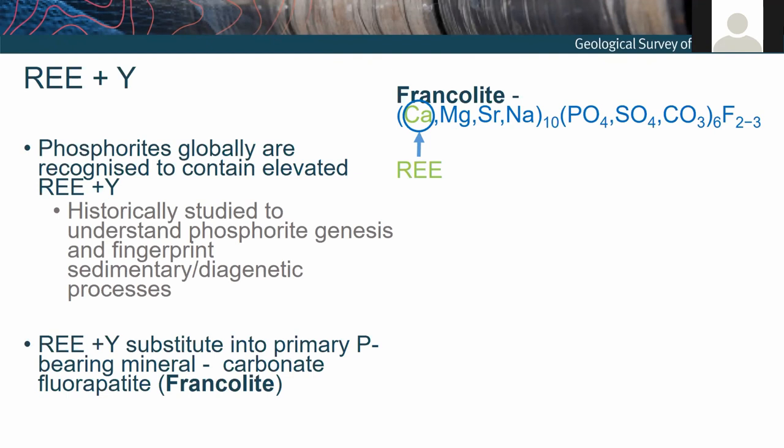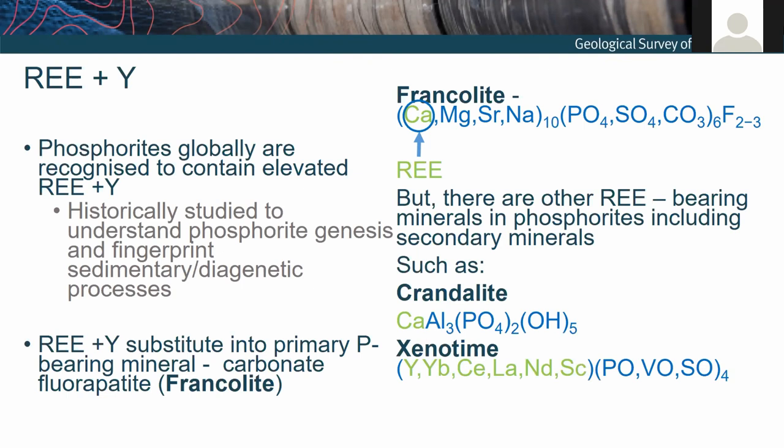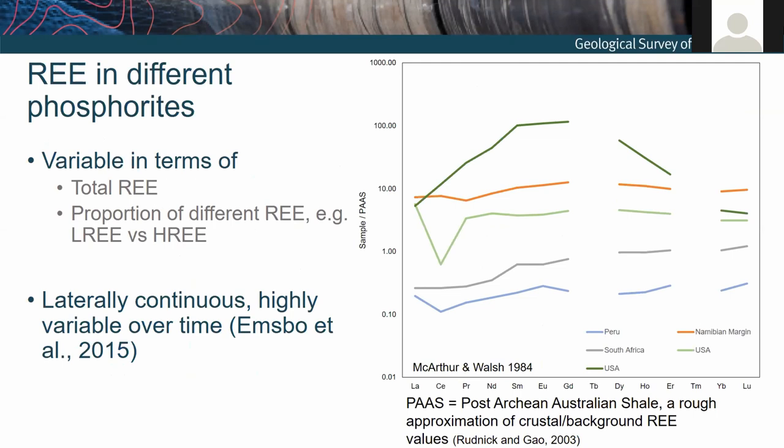This substitution is thought to occur during the early stages of diagenesis. We also have to be mindful of secondary rare earth element-bearing minerals in phosphorites, and this may be pertinent to those that have undergone alteration or weathering. These are often secondary minerals such as churchite, which is a clay mineral, or xenotime, which contains a significant number of heavy rare earths and yttrium.